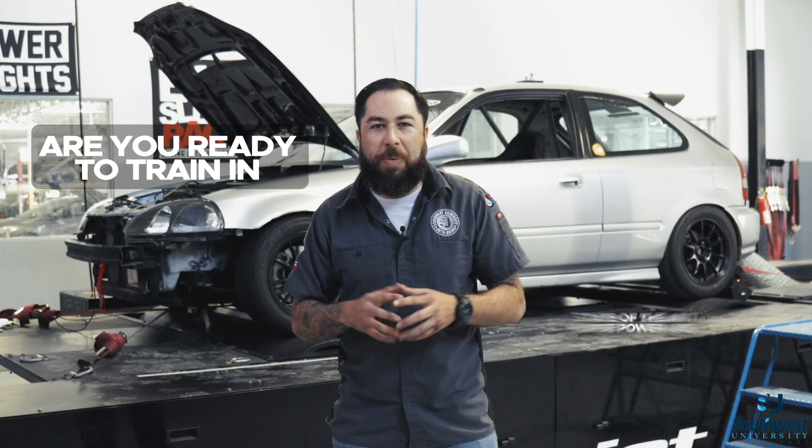Hello everyone, Daniel Montes here with Southwest University. We're here in our horsepower lab at Southwest University Automotive and Diesel Shop.